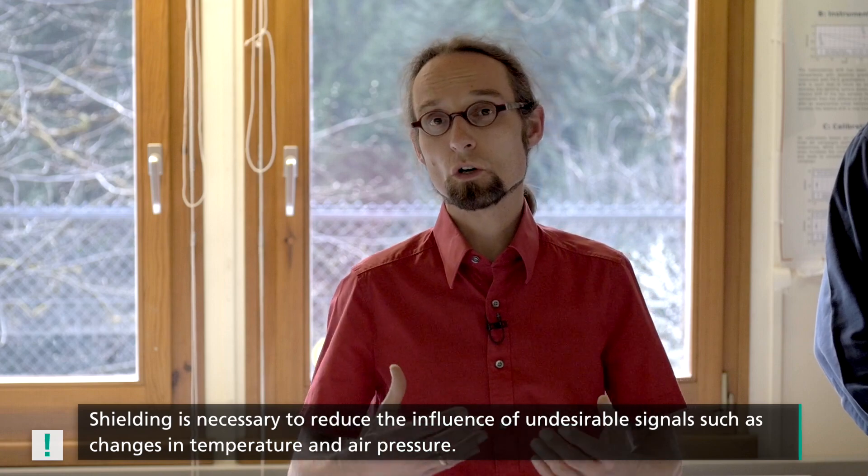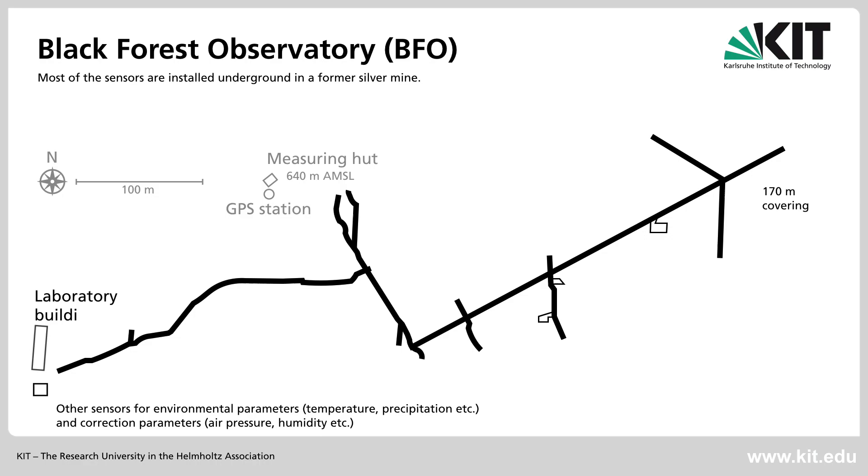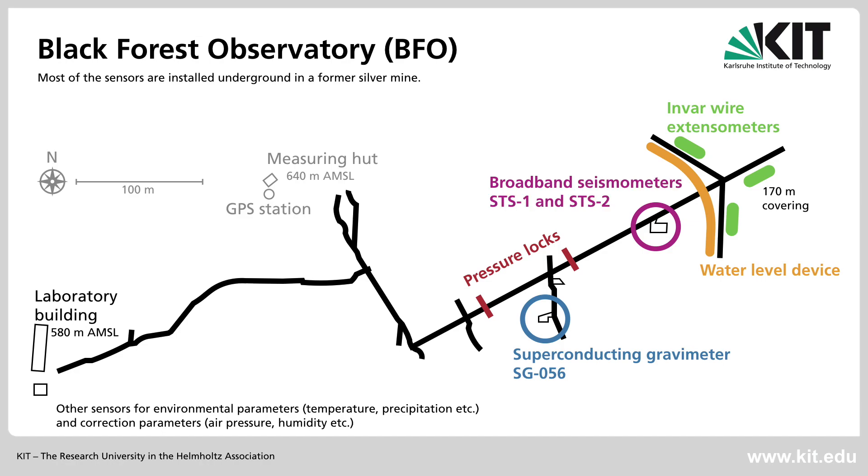To provide shielding, there is a pressure lock in the tunnel and the instruments are located behind it. Looking at the tunnel map, at the front is the lab building where we are currently standing, and shown here is the part of the former mine that we use for the observatory. The two pressure locks are located at two spots. Located here is our superconducting gravimeter. Here in the back we have three invar-wire extensometers and a water level device. Located in this chamber are our broadband seismometers, which we use to record signals of approximately 0.3 mHz — the free oscillations of the solid earth — up to short-period body waves in the range of 50 Hz.